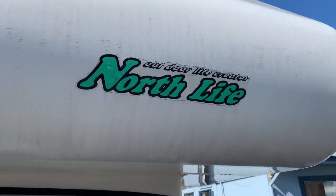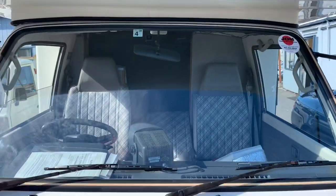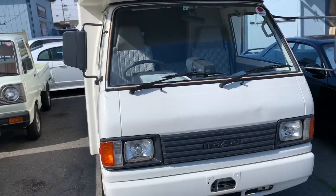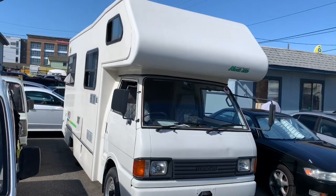This one is a North Life Outdoor Life Creator Camper. This thing is all ready to go on its next adventure.